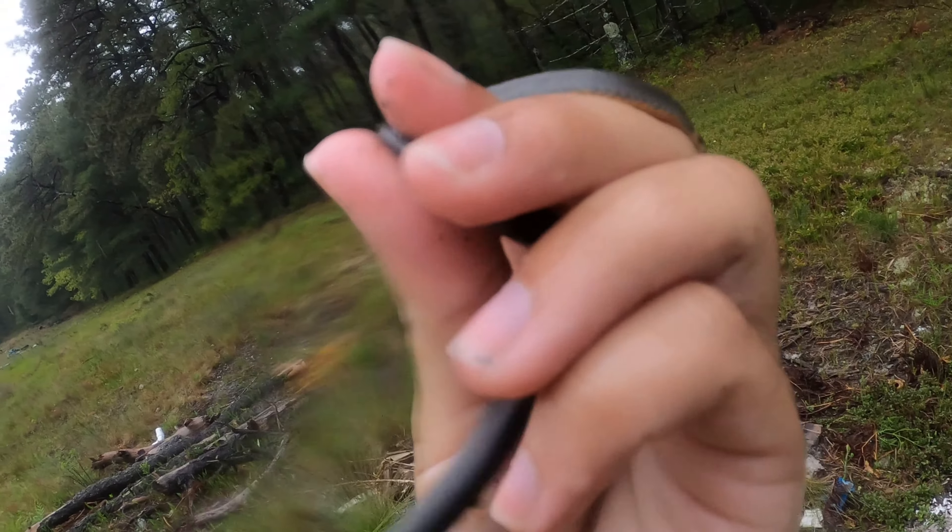We got a northern ringneck snake — this is our fourth snake of the day. They don't really have that dotted pattern on their undersides like the southern ringnecks do, or even northern ringnecks in the southern part of their range. Really cool little tiny fossorial snake.